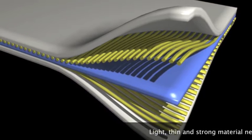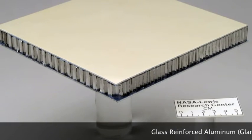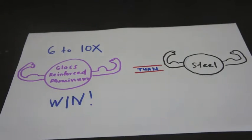To solve this problem, a combination of glass and aluminium material was used to create a composite material known as glass reinforced aluminium, which was used to construct the body of the plane. It is 6 to 10 times stronger and lighter than steel.